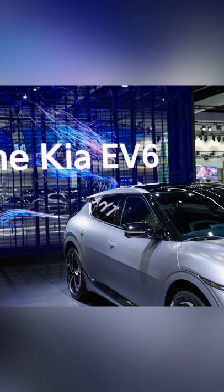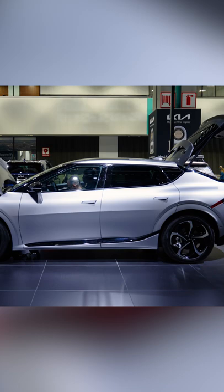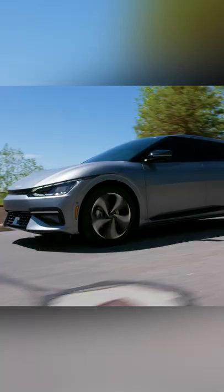The EV6 is essentially Kia's take on the Hyundai Ioniq 5. Like the Hyundai, this Kia is a compact vehicle whose profile suggests a small crossover or tall hatchback. However, the EV6's sleek, high-tech design stands in stark contrast to the Ioniq 5's 8-bit styling cues and minimalist interior.